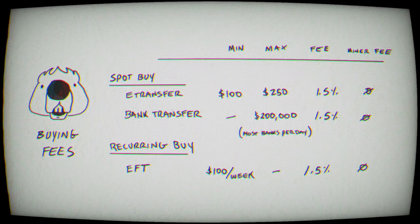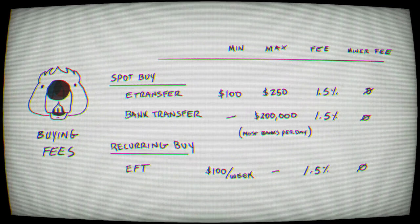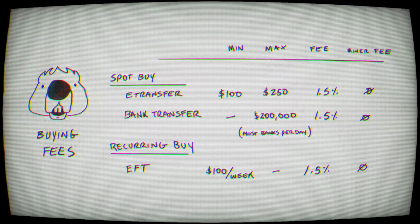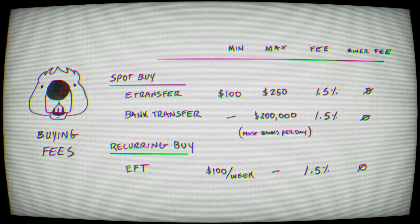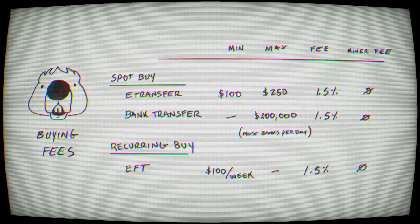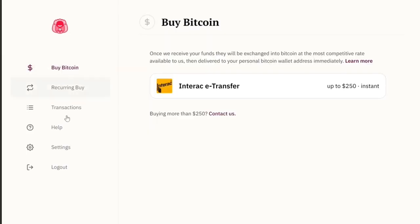Regardless of a recurring buy or spot buy, the fees on Beaver Bitcoin are 1.5%. This includes the miner fee when it is sent to you. Many exchanges in Canada will charge you the mining fee and the withdrawal fee separately. Fortunately, Beaver Bitcoin takes care of all this, so you're just paying 1.5%.